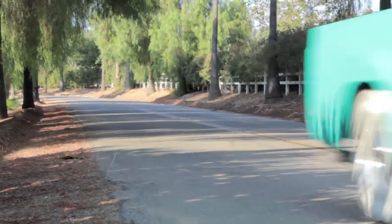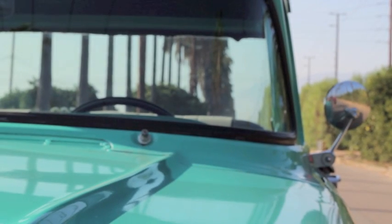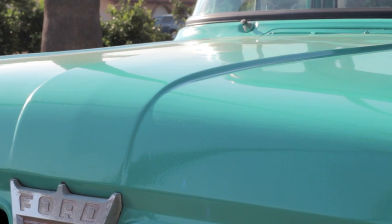In total, the truck has well over $20,000 worth of parts and upgrades, making this a great buy for someone starting or adding to their collection.